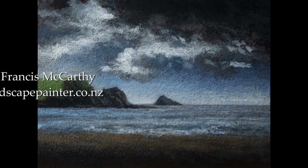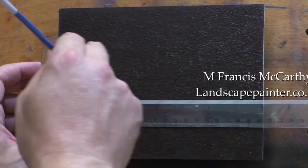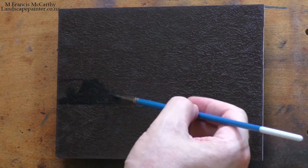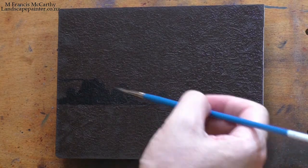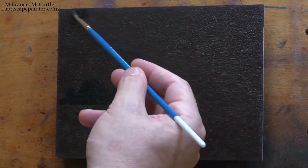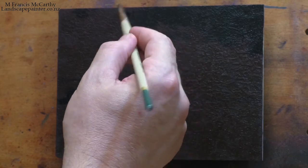Hello, welcome to another toneless landscape oil painting demonstration. This is your painter in residence, M. Francis McCarthy. The painting I'm bringing you today is called 'Cloudy Beach.' It's six by eight, and it's a painting I painted very recently. This painting represents an attempt on my part to do landscapes that are more focused on.